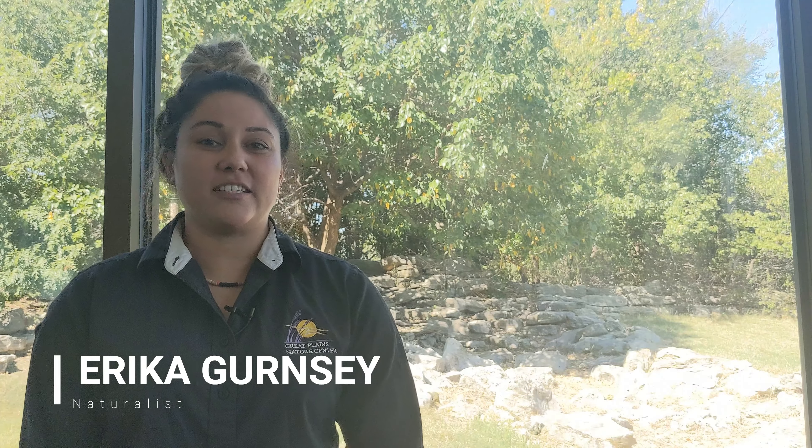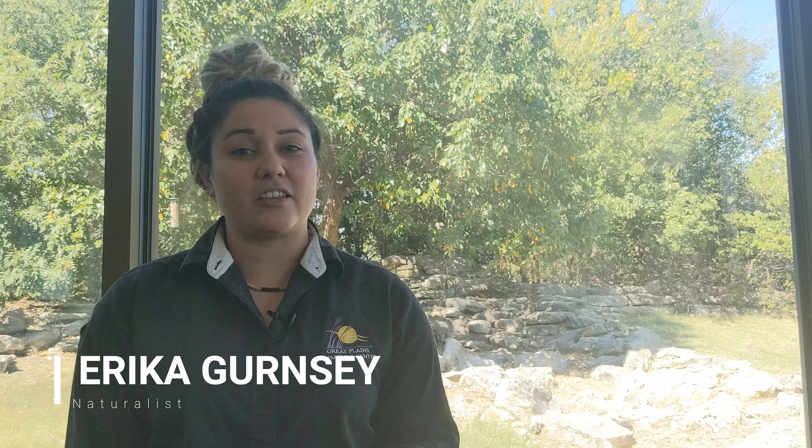Hey everyone, my name is Erica Guernsey and I am a naturalist here at the Great Plains Nature Center. Here at the Nature Center we get to see a lot of different types of animals roaming around on our trails. During the springtime we even get to see a lot of newborn or baby animals.